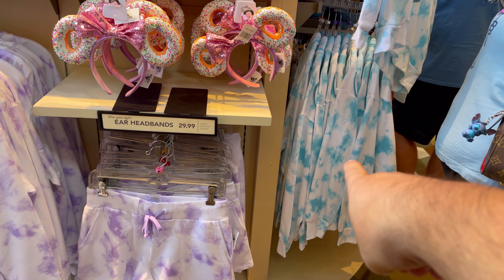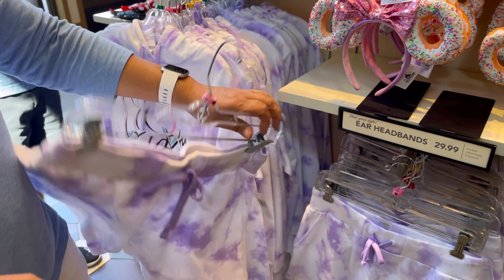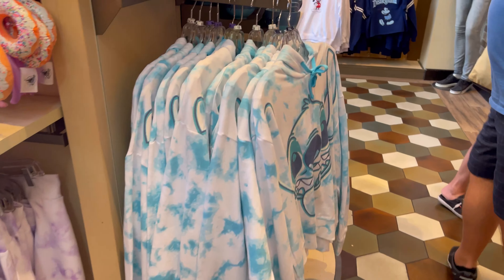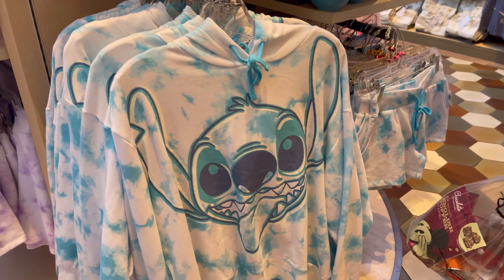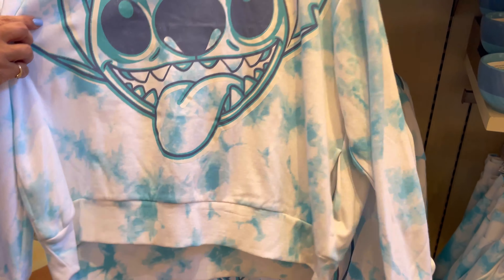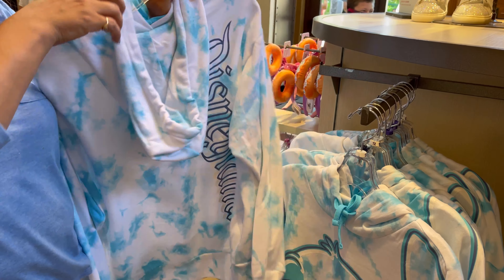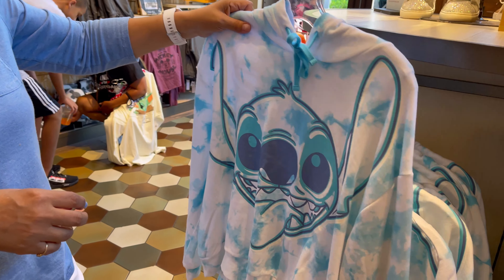Over here — wait till you see that one. But that is cute. Shorts are $34.99. But look over here, our favorite — Stitch. I love Stitch. I like the color of the Daisy one more though. Yeah, that's cute.